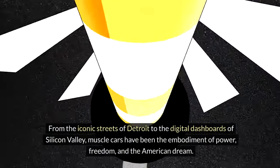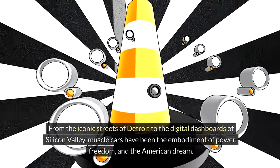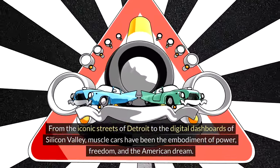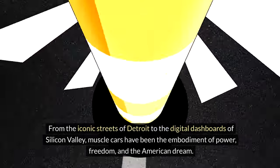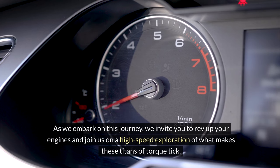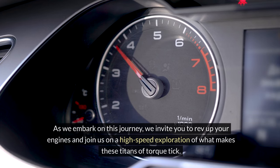From the iconic streets of Detroit to the digital dashboards of Silicon Valley, muscle cars have been the embodiment of power, freedom, and the American dream. As we embark on this journey, we invite you to rev up your engines and join us on a high-speed exploration of what makes these titans of torque tick.